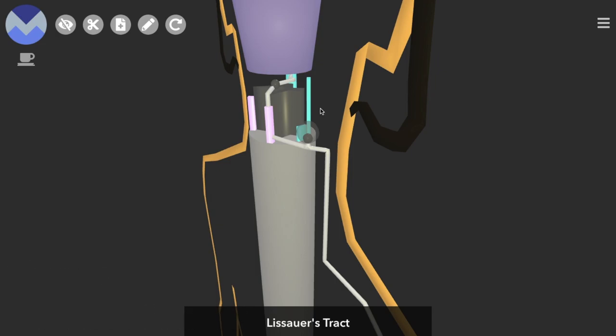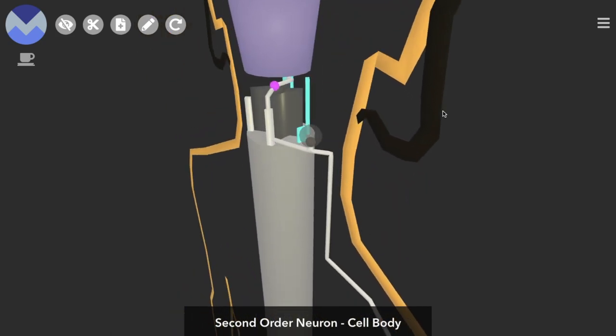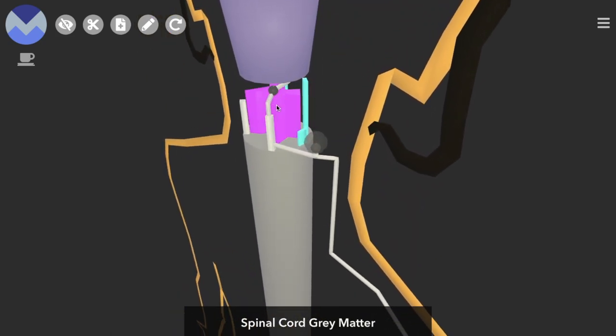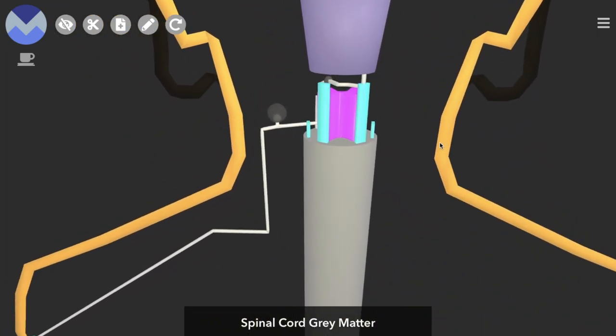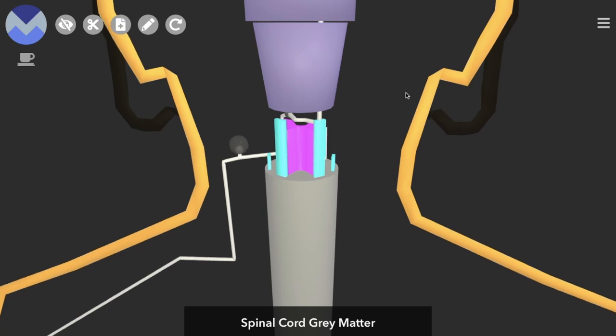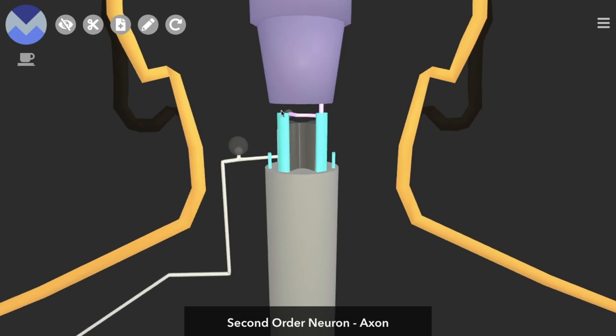The first-order neuron drops its information on the cell body of the second-order neuron, which is located in the dorsal horn of the spinal cord's grey matter. The axon of the second-order neuron immediately crosses over to the other side of the body. This crossing over is known as decussation. So for the spinothalamic tract pathway, decussation occurs in the spinal cord.